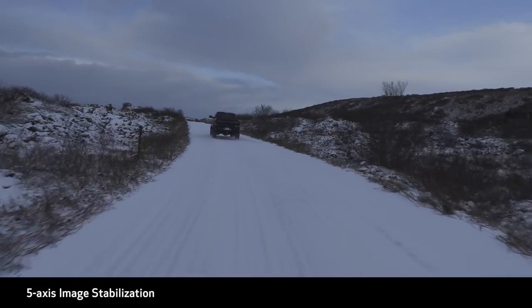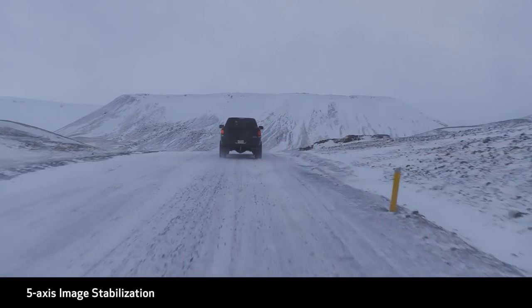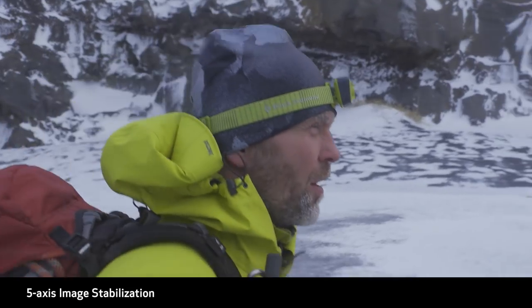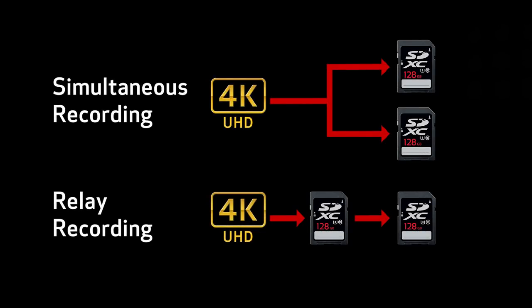A five-axis image stabilization system supports three modes of optical and electronic image stabilization, significantly improving image steadiness. It also enables smooth vibration control. There are options for simultaneous backup or relay recording using the dual SD slots. The XF705 also supports slow and fast motion recording.